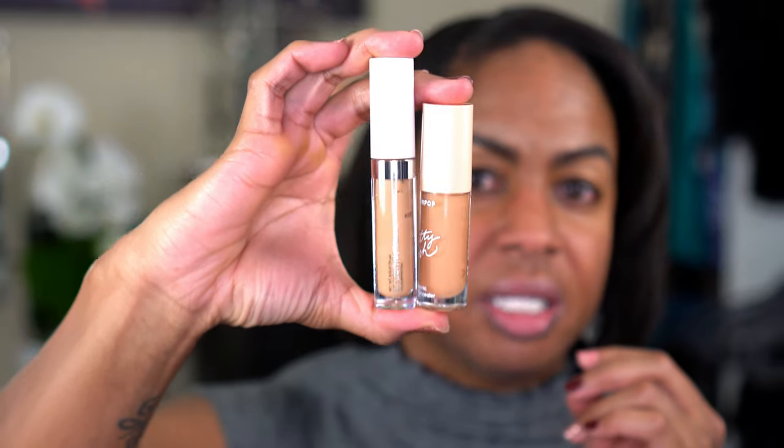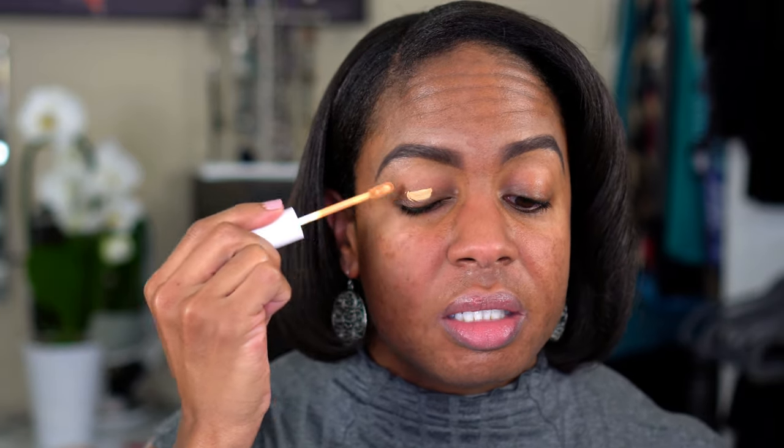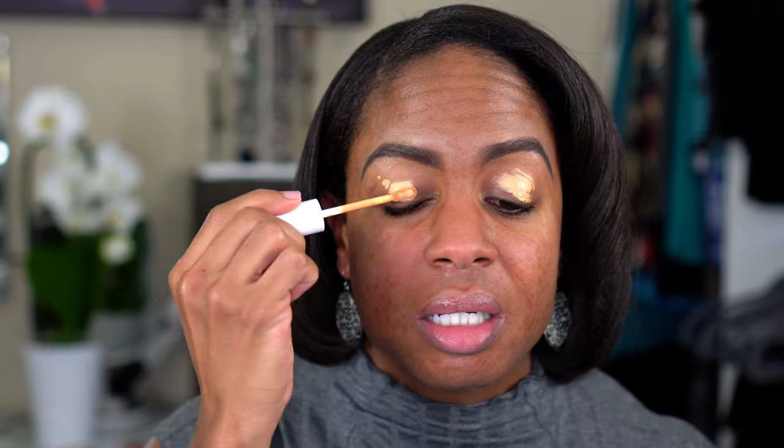I decided to bring you guys in a little closer so you can get a good idea of how the shadows perform as I'm applying them. I have two concealers from Color Pop — the Pretty Fresh Hyaluronic Acid Creamy Concealer in Medium Dark 125, and the No Filter Concealer in Medium Dark 32. The No Filter is lighter and more neutral, so I'm going to use that on my lid as my primer and the other one under my eye to highlight.